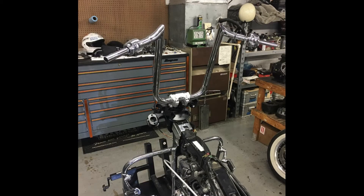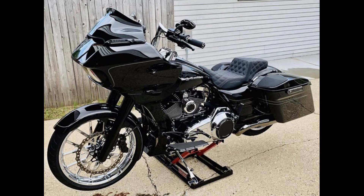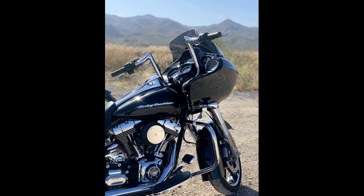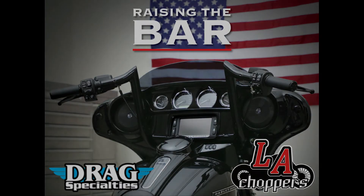With heights offered from 10 inch all the way up to 18 inch, you will be able to find the Grande Prime Ape that best fits you and your ride. So go support your local Drag Specialties dealer today and get your set of Grande Prime Apes.